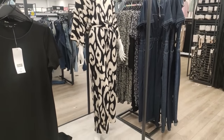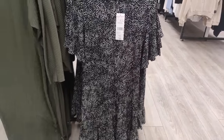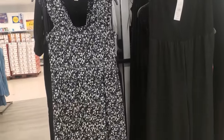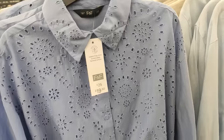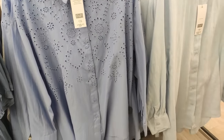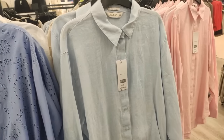They had some comfy stretchy dresses if you just like to wear those around the house or if you're working from home. They had this really gorgeous one - I don't normally go for mini dresses but I just really like the style and all the frills of that one. I thought this one was really cute as well. I'm clearly liking the monochrome with this shopping trip.